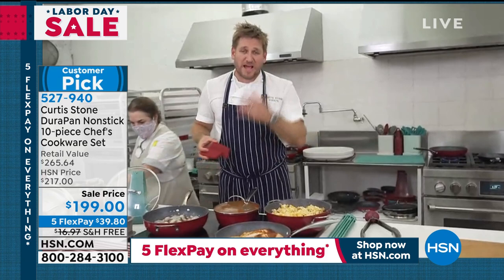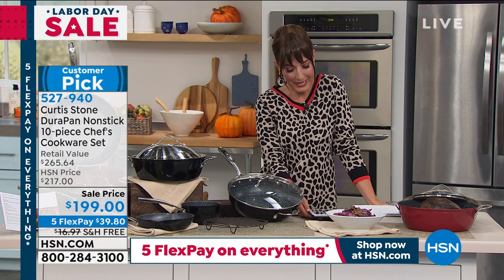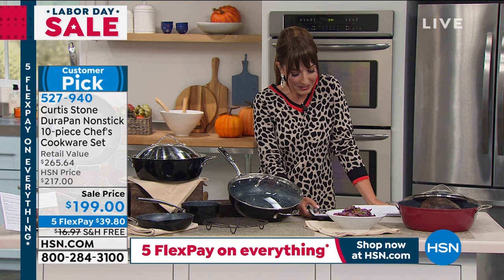After the call, the host thanks Carolyn and reads online comments. Judy says, 'Thank you Curtis for making us all better cooks — we love your products and we love you.' The host agrees: there isn't anything you can't do if you have the right pan. Jeanette says she's ready for dinner, she's so hungry — the host agrees with her too.